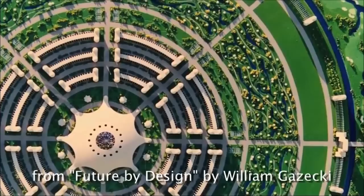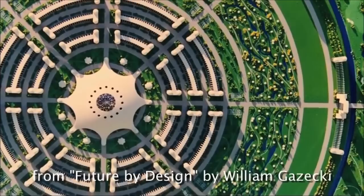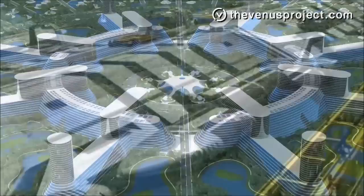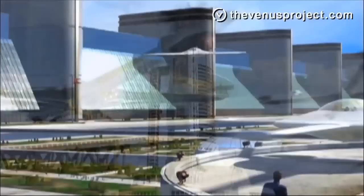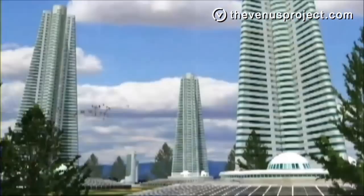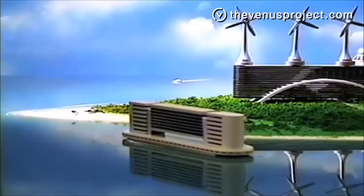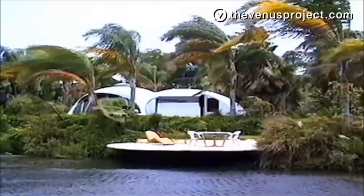It doesn't mean that we can solve all the problems — we can just design and build a far better environment to advance all human beings. It is now possible to accept this challenge of designing our future if we have the courage to examine newer directions for solving our problems of energy, hunger, pollution, and war. It is entirely possible to develop non-polluting renewable energy systems to operate the entire country by harnessing the sun, the tides, the wind, the Gulf Stream, and other sources.